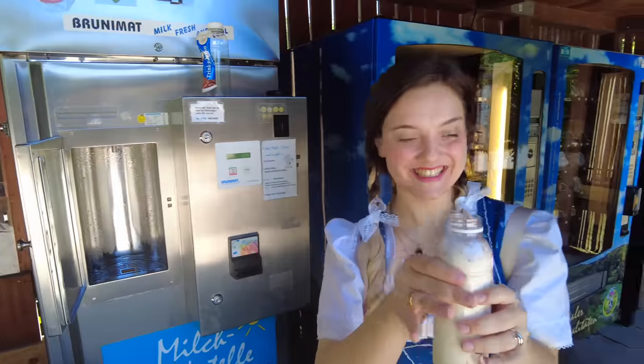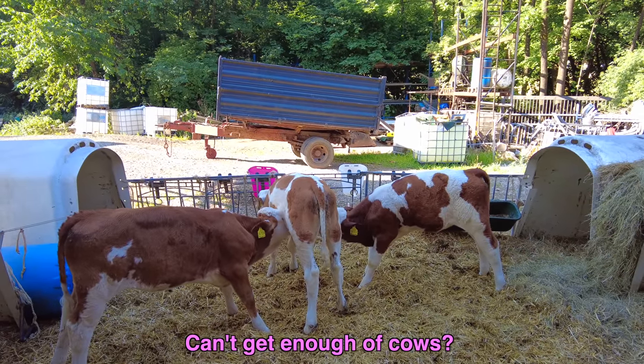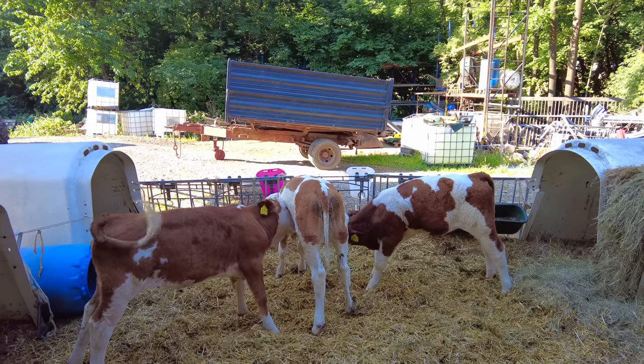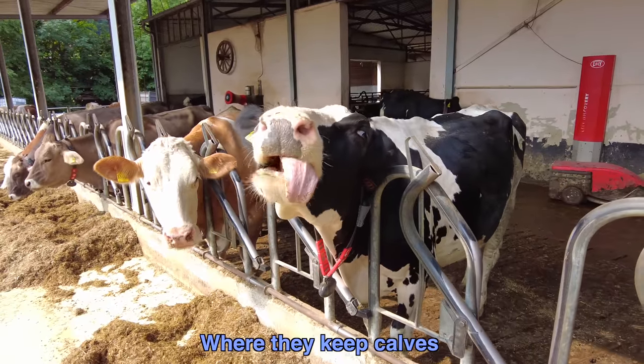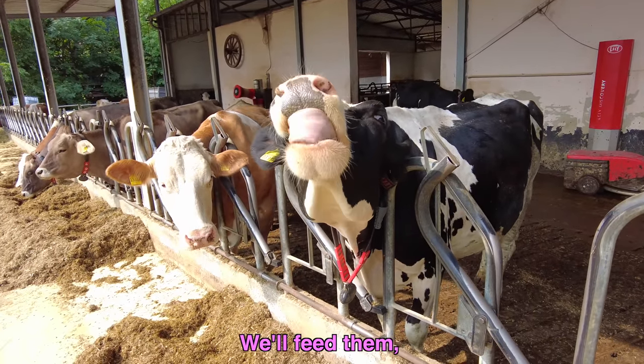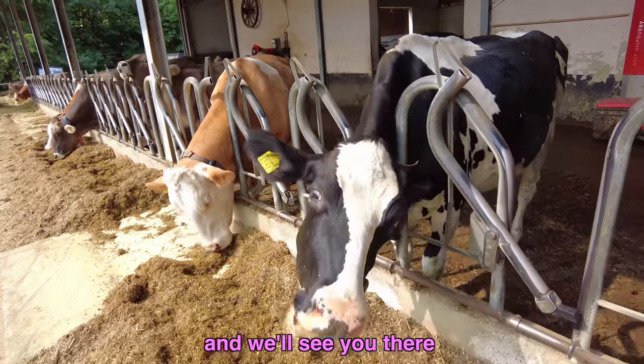I think these babies found their own milk gas station. Can't get enough of cows? In our next video, we will go to that part of the dairy farm where they keep calves. We will feed them, pet them, and adore them — so click on the next video and we'll see you there.